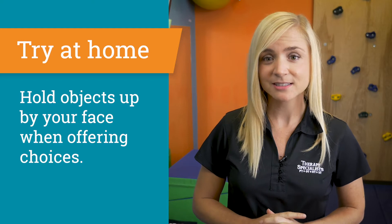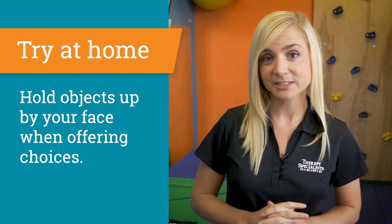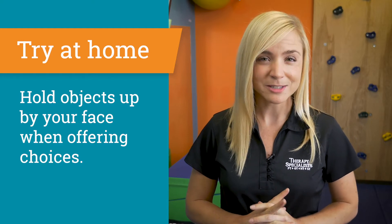One tip you can try at home is holding objects up by your face when offering choices. For example, if you know your toddler wants something to drink, you could hold up a bottle of milk in one hand and a bottle of juice in the other and say, 'Would you like milk or juice?'